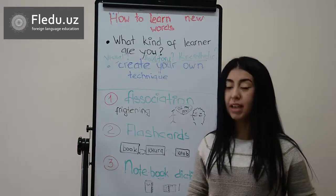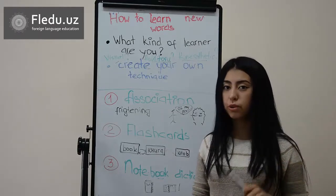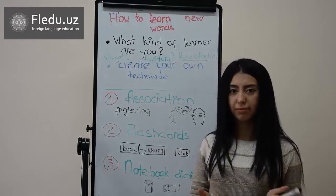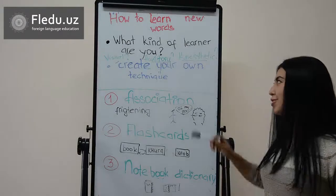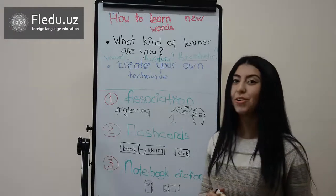And don't forget — whenever you want to learn new words, think whether you need this word or not. And of course, try to use these methods and advice in your future life.